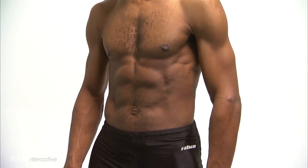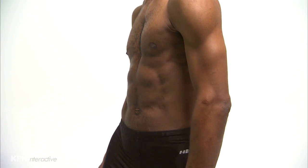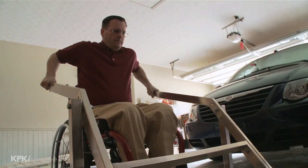Injuries at or below the thoracic spinal levels result in paraplegia, or the loss of movement and sensation in the legs, and can also impact control of the trunk. Hands, arms, neck, and the ability to breathe are usually not affected.